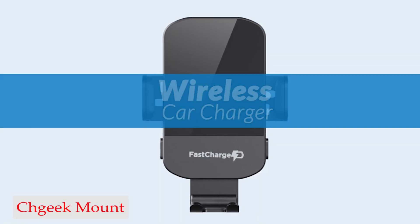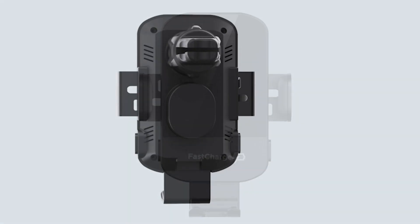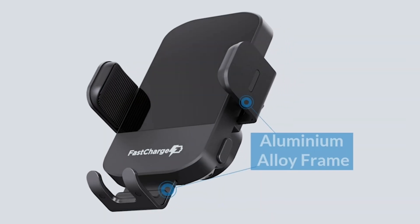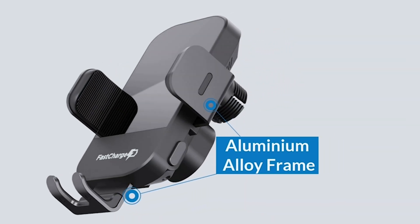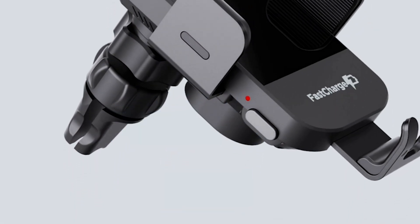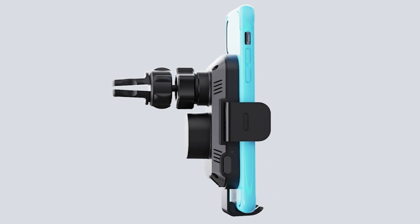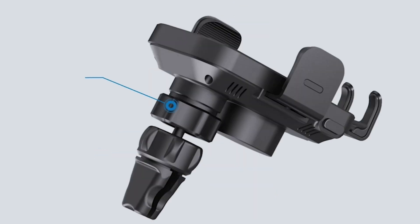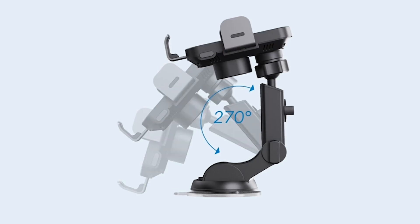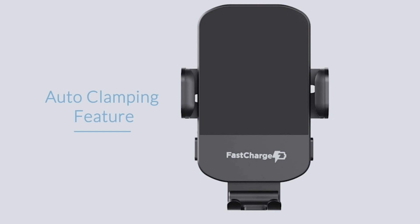Number 3: CH Geek charger phone mount. The CH Geek wireless car charger is designed with your phone's battery in mind. When your phone is fully charged, the charger will automatically power off, protecting your battery from overcharging and prolonging its lifespan. For those concerned about potential damage caused by metal objects, the CH Geek wireless car charger is equipped with a built-in safety feature that stops charging and flashes a red light when a metal substance is detected, effectively avoiding any potential damage caused by high temperature of metal.